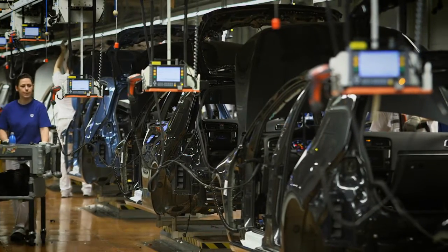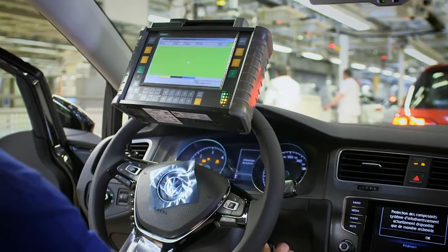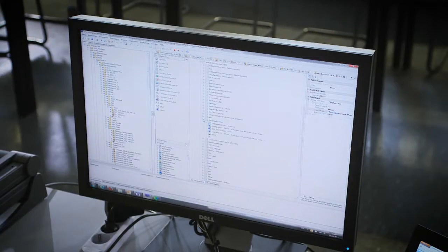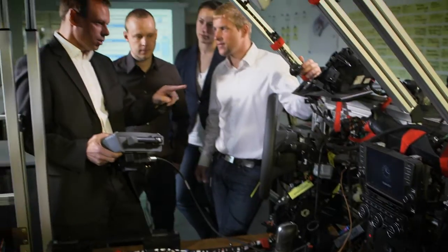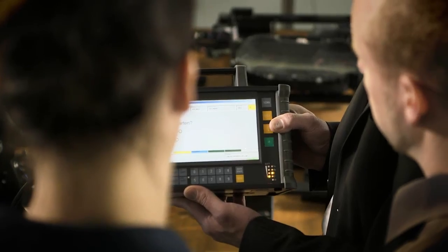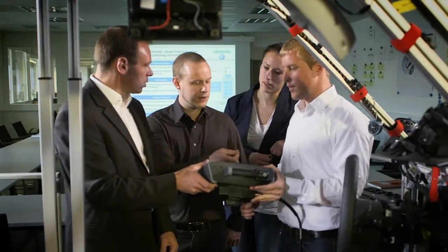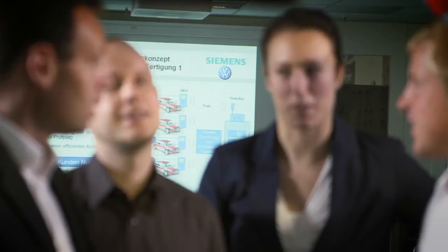On the production level, this degree of complexity demands a powerful and efficient system for the commissioning of vehicles, including testing and data management. Volkswagen has decided to use the Siemens system CDIS Pro, a powerful system consisting of hardware and software for reliable and efficient commissioning of vehicles' electronics.